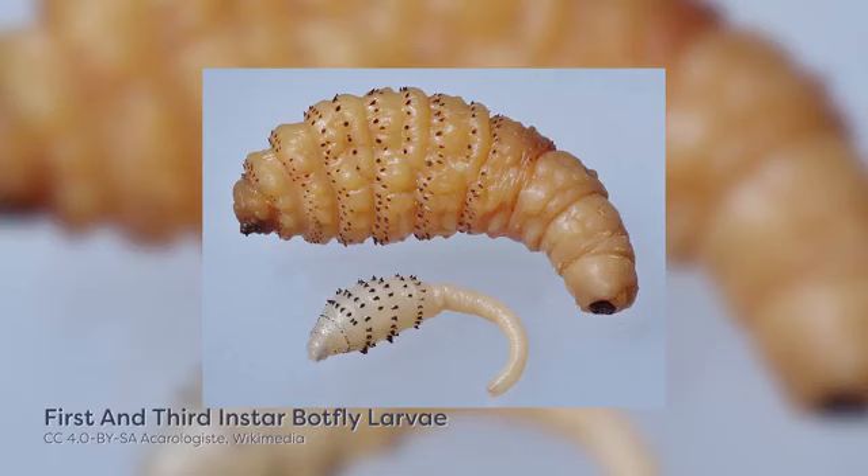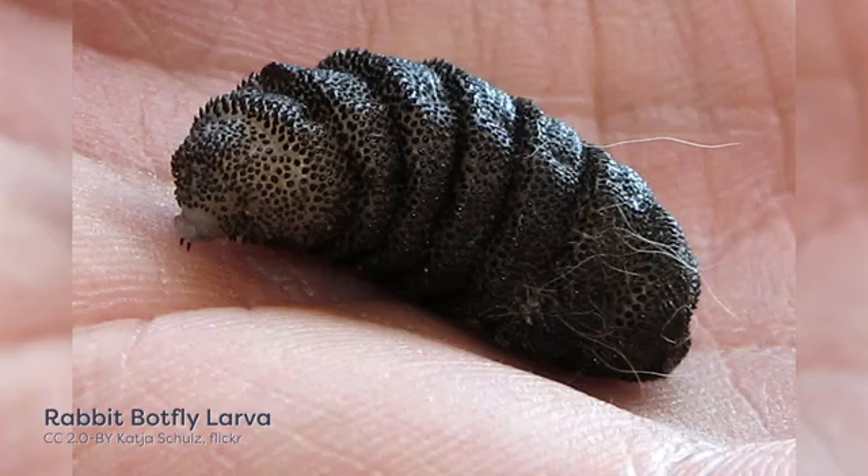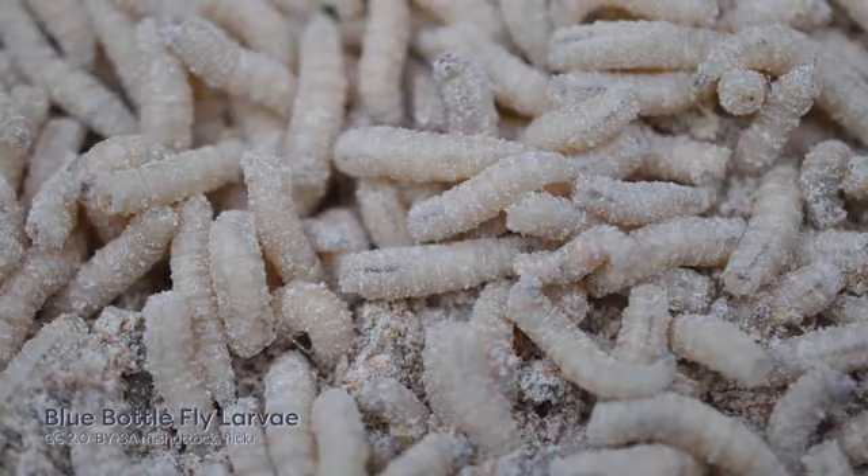Step two is to correctly identify the species of maggots. Accurate species identification ensures that the correct degree day models are used to calculate the developmental time of the insects. However, it is often difficult to identify maggots to species level based on morphology alone. Fortunately, advances in genetic techniques have alleviated this problem and allow investigators to accurately identify large numbers of specimens to species level in a relatively short amount of time.